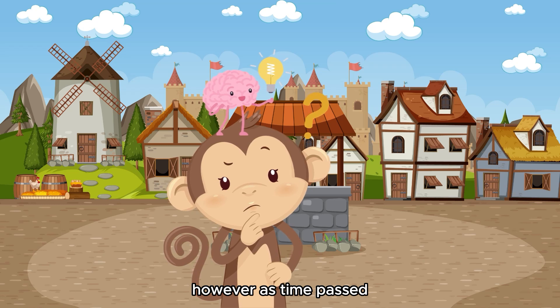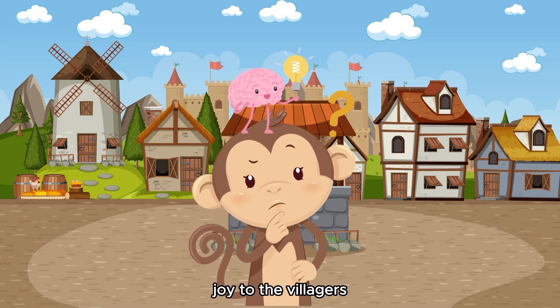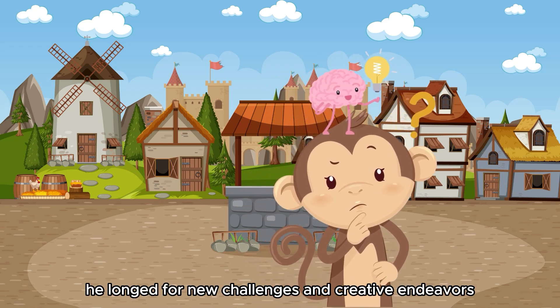However, as time passed, Milo began to feel a sense of emptiness. While his invention had brought immense joy to the villagers, he missed the spark of curiosity that ignited his heart. He longed for new challenges and creative endeavors.